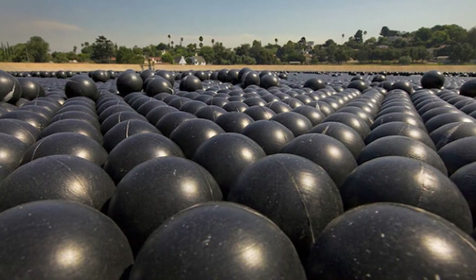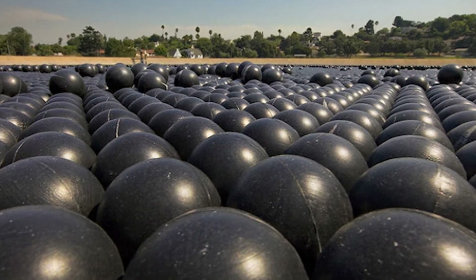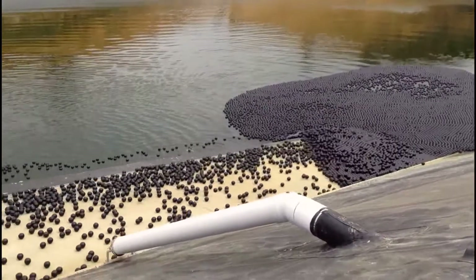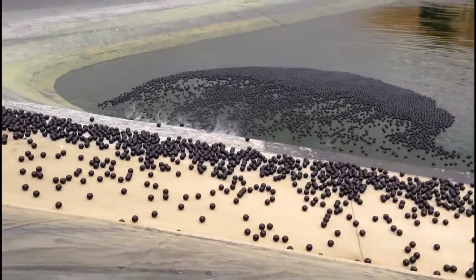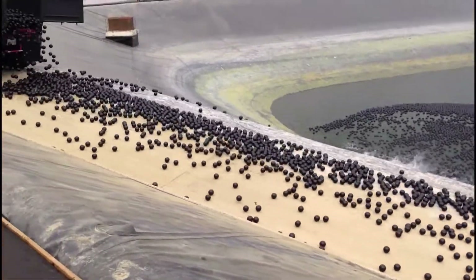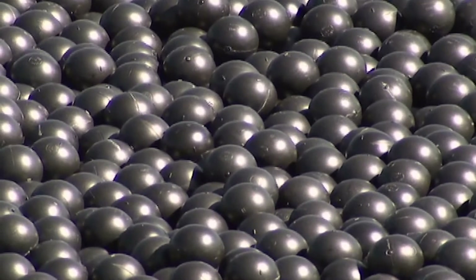The shade ball is a four-inch sphere utilized in consort with millions of others to float on top of a reservoir to avoid evaporation and help mitigate algae. The shade ball idea has been around for over 20 years, but they haven't been tried in large-scale applications such as a reservoir until 2013. Sydney explained some of her key innovations to the ball.